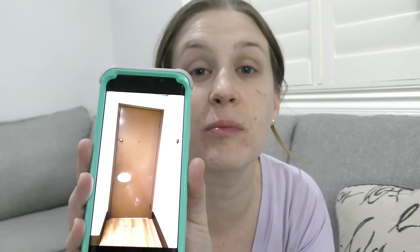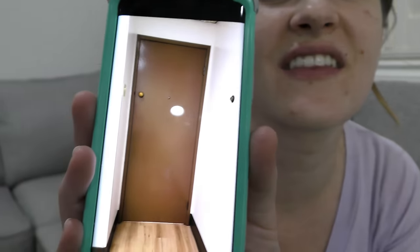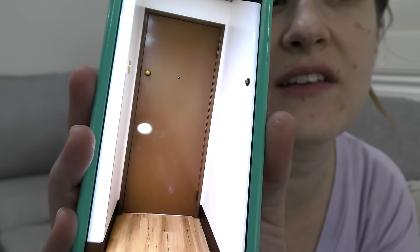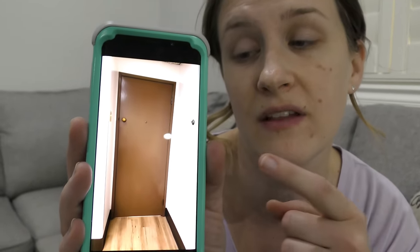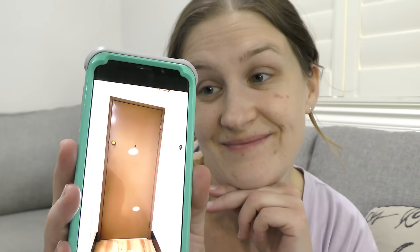One more thing — tell me what is wrong with this picture. The doorknob is way too high, like where the peephole is. Yes, it also has a peephole. This is at Preston's doctor's appointment in the patient room — sketchy doctors!